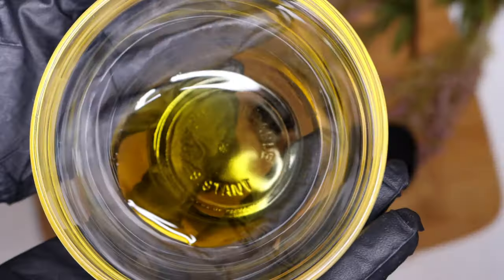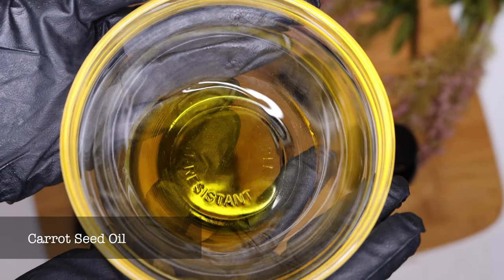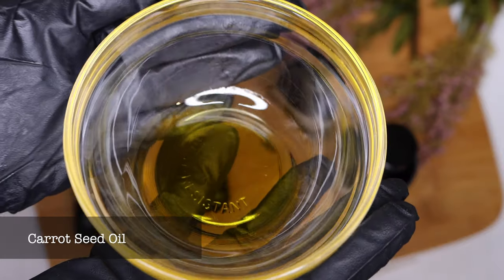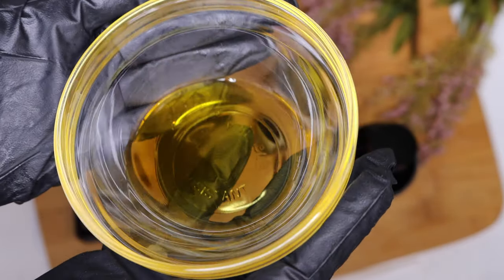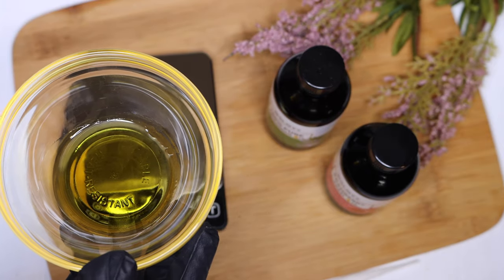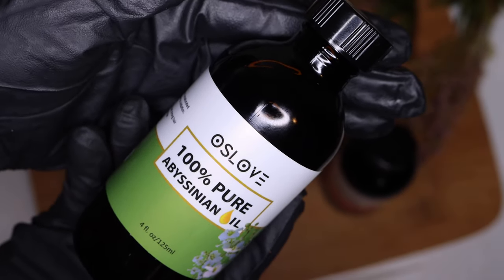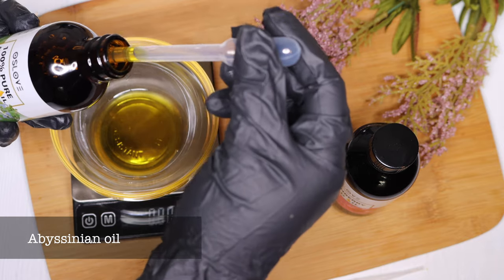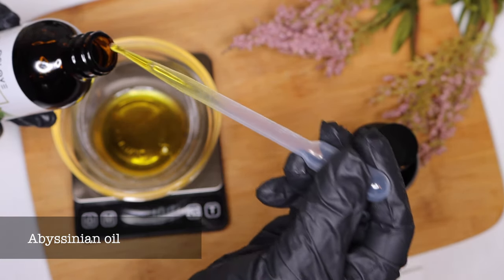Let's jump into the formulation. I'm starting off with carrot seed oil, which is going to complement this body butter. Carrot oil has a very high SPF rate — about 38 to 40 — which means it can definitely help block the sun and protect your skin. To the carrot oil, we're going to be adding our abyssinian oil and our cranberry seed oil. Each oil has a clear to pale yellowish appearance.